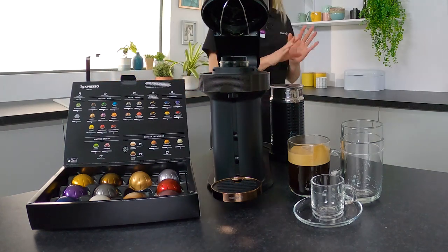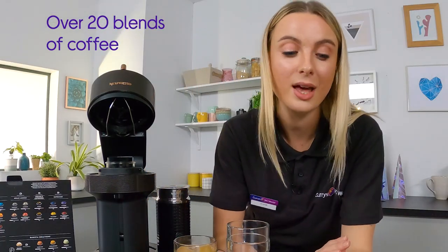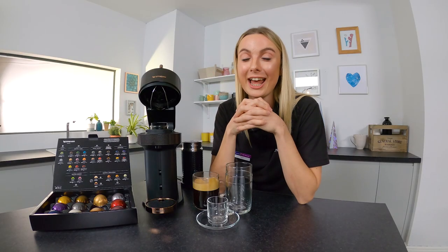The third thing is there's over 20 blends of coffee so you are spoilt for choice. Whether you like your coffee strong or weak, or you might like your coffee from a particular region, there's a coffee for you. If you fancy checking out this machine, head to currys.co.uk or pop into store.